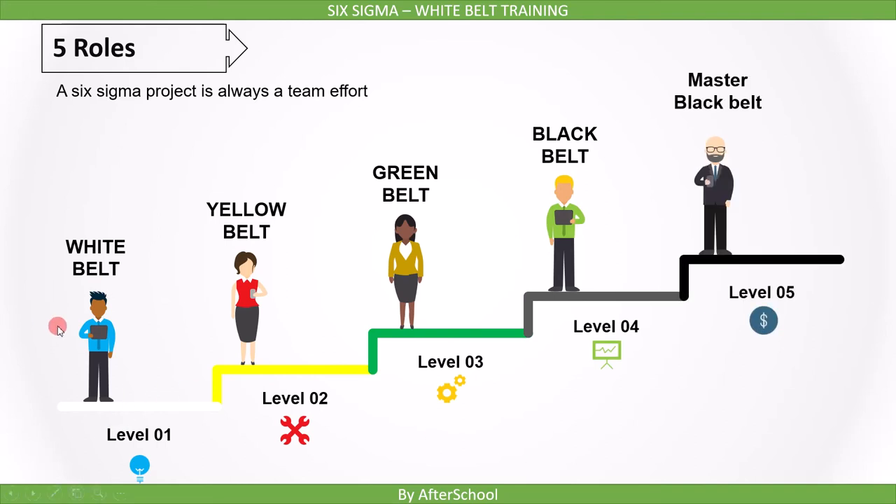A new person starts with the White Belt Six Sigma certification. This is the first level of certification. In this level, you will learn the basic terminology of Six Sigma. In some organizations where Six Sigma is implemented, the White Belt is mandatory for all the employees.